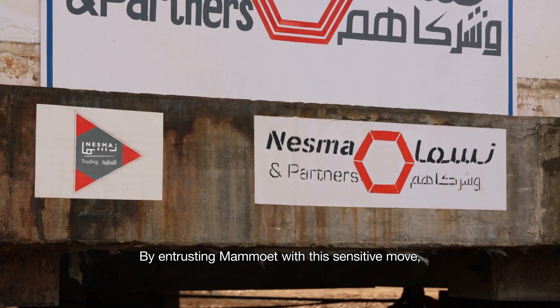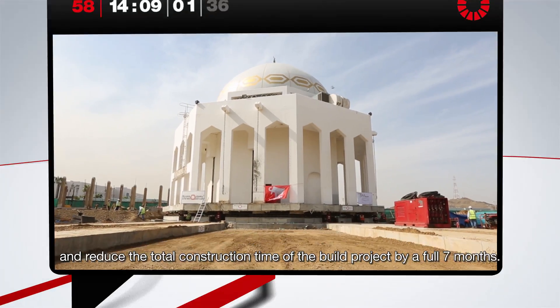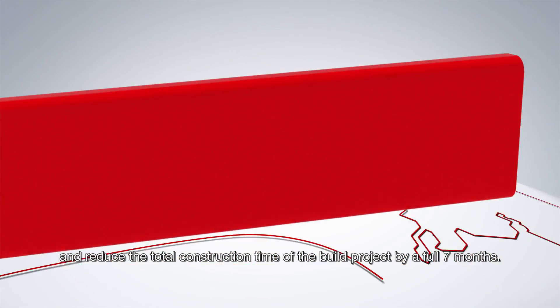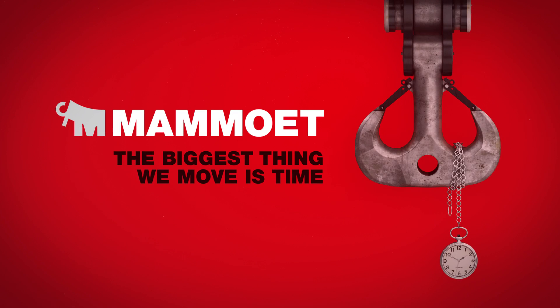By entrusting Mammut with this sensitive move, Nezma were able to preserve an established religious building, minimize local disruption, and reduce the total construction time of the build project by a full seven months. Mammut — the biggest thing we move is time.